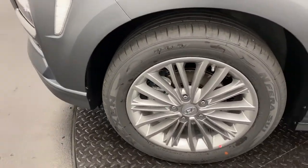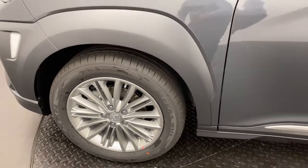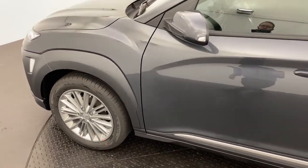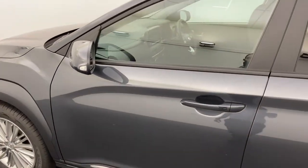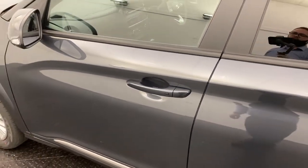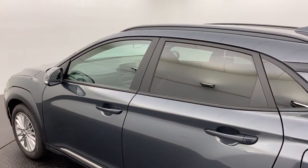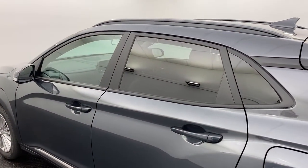17-inch alloy wheels which look great and provide a super smooth ride. Moving around, you do have passive entry on the front two doors, so if the keys are in your pocket or bag it makes accessing the car a breeze. You've also got rear privacy glass on the rear two doors for that added privacy.